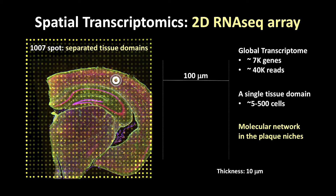If we use single-cell biology to dissociate each single cell, we will lose this spatial resolution. When we tried to measure the size of the pathogenic cellular response in the plaque niche, we found that the spatial resolution is on the order of 100 micrometers in diameter, which fits with the resolution of the technology called spatial transcriptomics — a 2D RNA sequencing array that provides a global transcriptomic profile for each separated tissue domain.